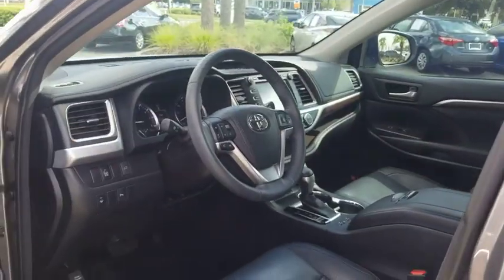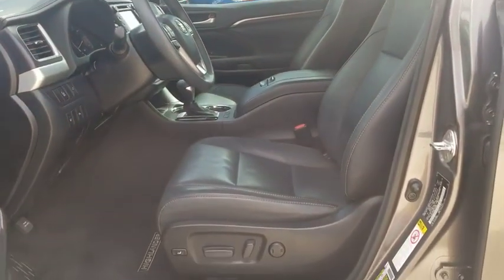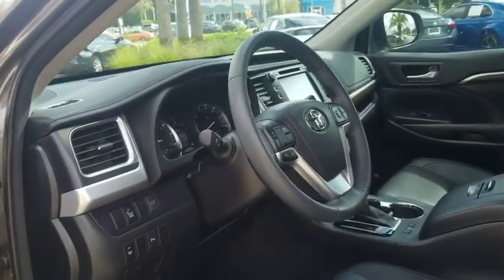This vehicle has less than 45,000 miles. Here are some of this vehicle's great options: power liftgate, navigation system, power passenger seat, traction control, dual airbags.